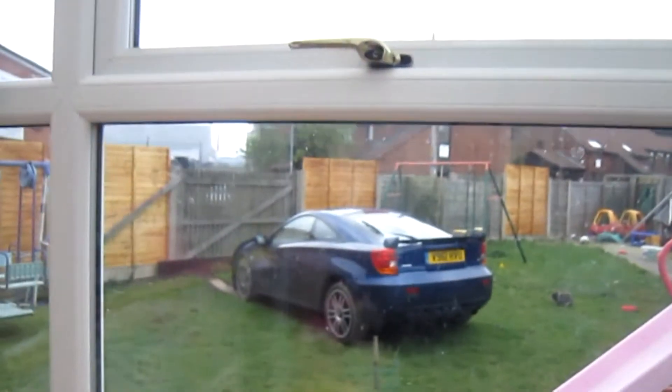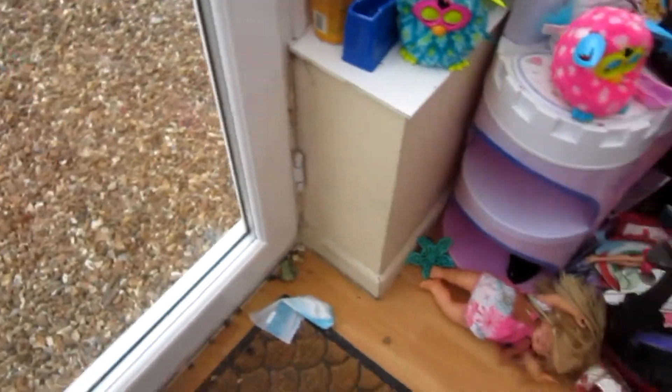Let's get straight into it. Follow me through my house. As you can see, that's my Toyota Celica just there. In fact, we'll go and have a look at it in more detail.